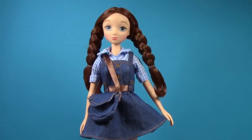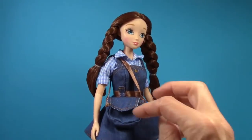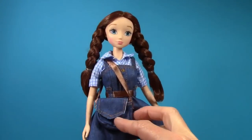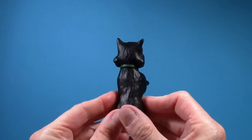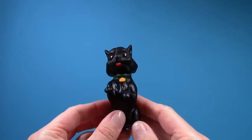Here she is with her cute little bag that matches her dress, and it even opens up for her to store some little treasures in. And here's Toto — he's made of hard plastic and he is painted black with a green collar and a yellow tag.